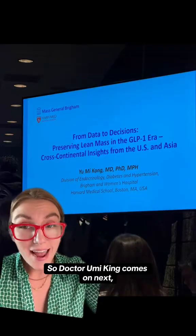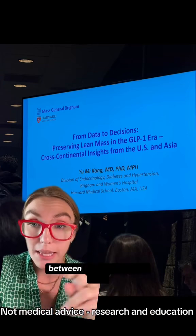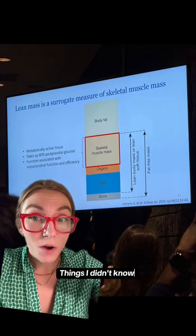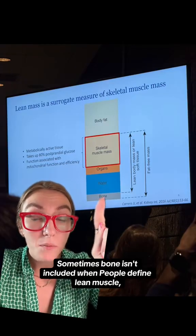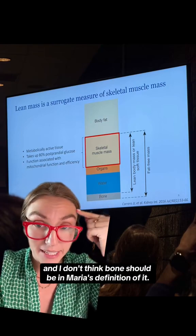But the way we look for muscle mass can't depict the difference. Dr. Yumi Kang comes on next and talks about all the different ways you can try to tell the difference between lean muscle and lean muscle becoming less inflamed. One thing I didn't know: sometimes bone isn't included when people define lean muscle.